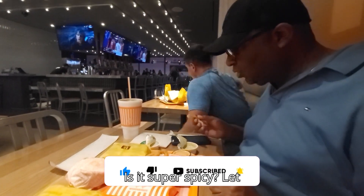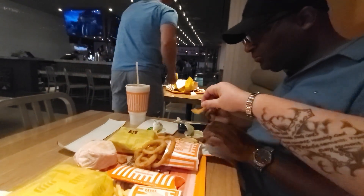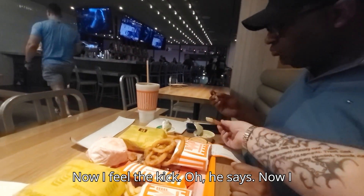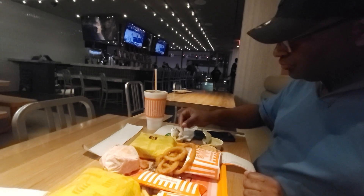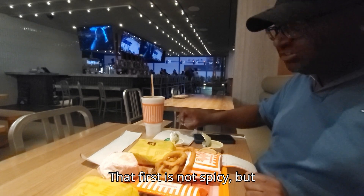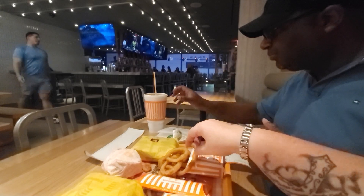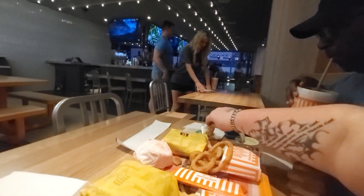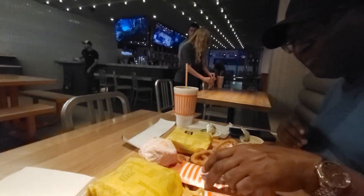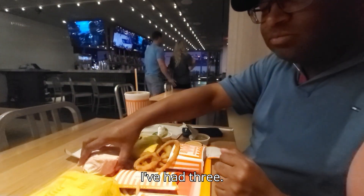Is it super spicy? Let me try a bit. Now I feel the heat — he says 'now I feel the cake.' That first one's not spicy, but afterwards you get it. Yeah, afterwards you get it. I've had three.